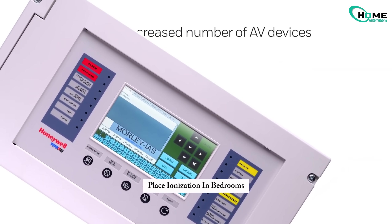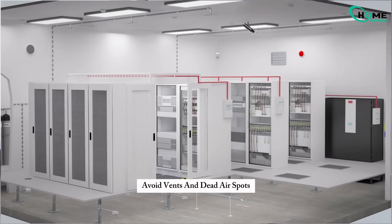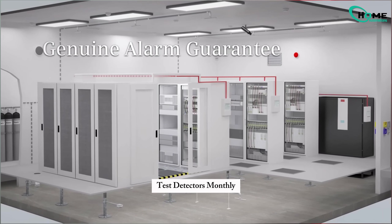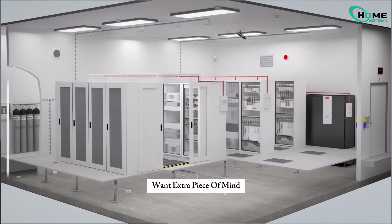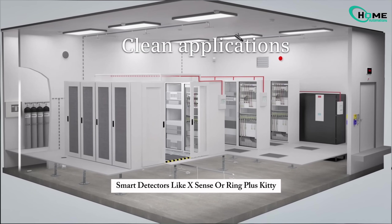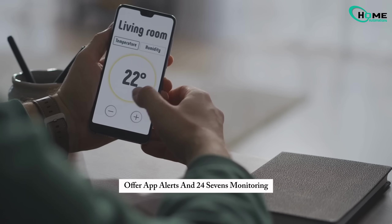Remember: place ionization detectors in bedrooms, photoelectric in hallways. Avoid vents and dead air spots. Test detectors monthly. Replace batteries yearly and full units every 10 years. Want extra peace of mind? Smart detectors like X-Sense or Ring Plus Kidde offer app alerts and 24/7 monitoring.